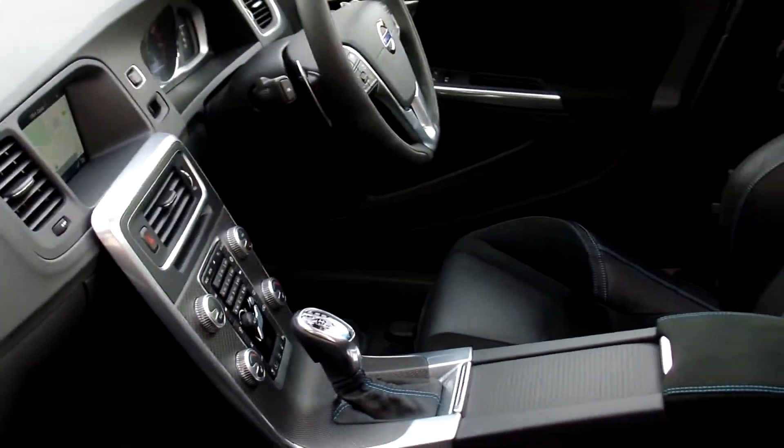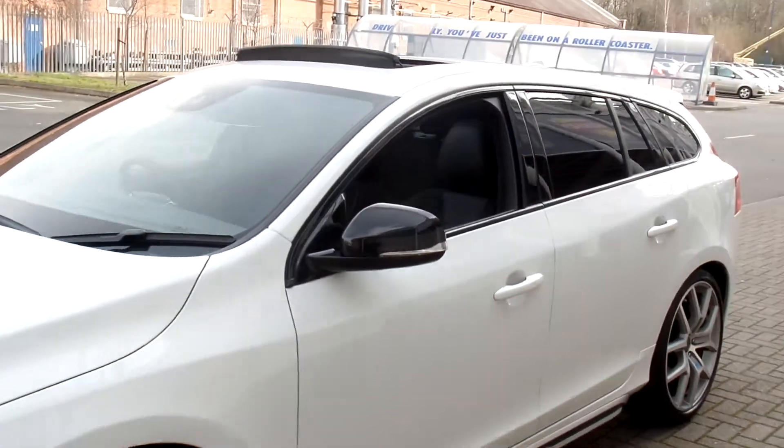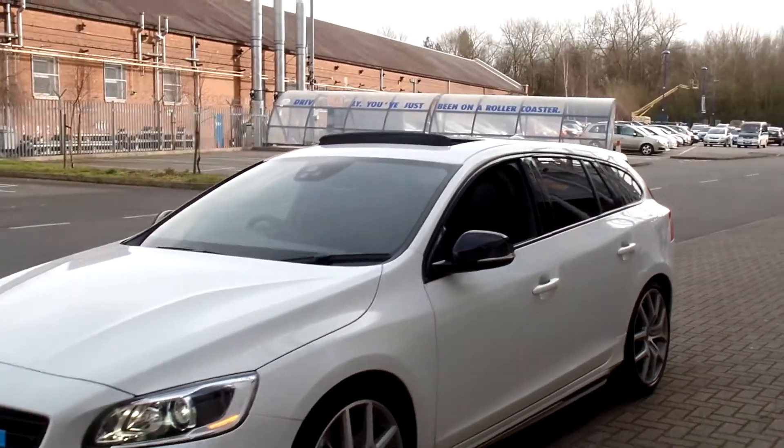It has Bi-Xenon headlamps and a styling kit. This car is just loaded with specification.